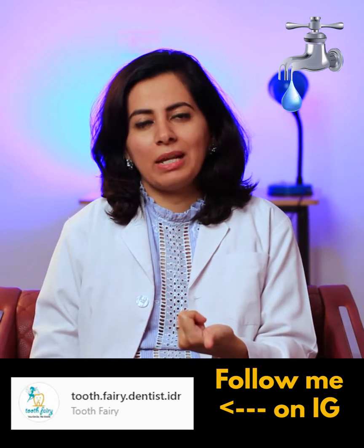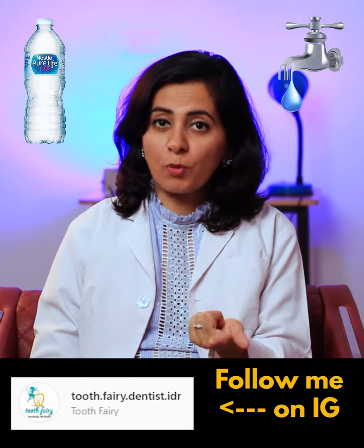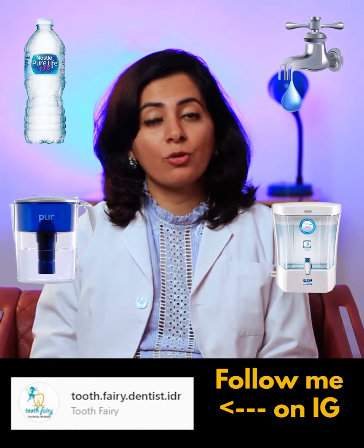In today's technology, we have a lot of options for drinking water. Like drinking water with water, which obviously we don't drink, but still one option is. Second, Bicillery or Aquafina, which is bottled water. Third, this filter and fourth, this RO.